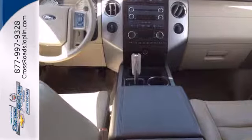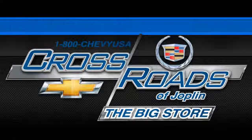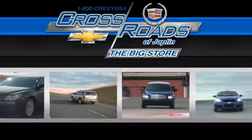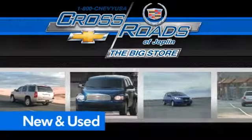Come check out this capable family-hauling workhorse today. Crossroad Chevrolet Cadillac — the big store is the premier Joplin Chevrolet dealership to buy a new or used Chevy, like this one.